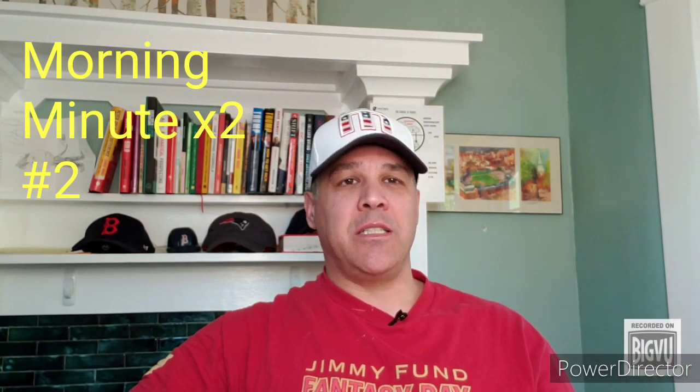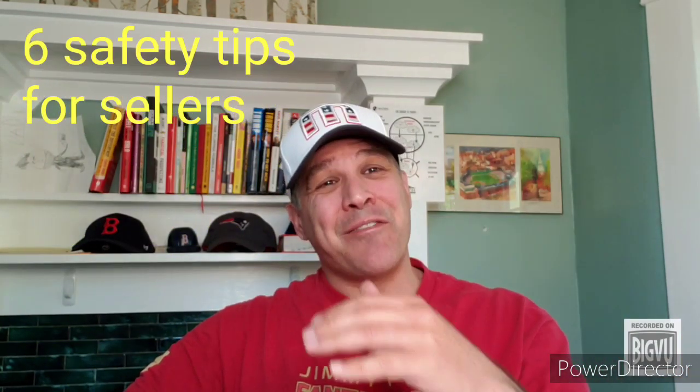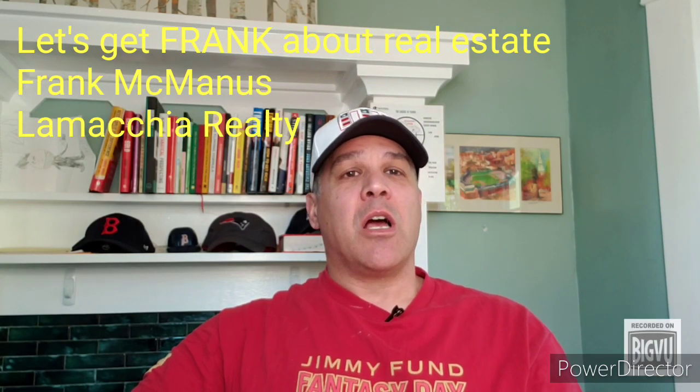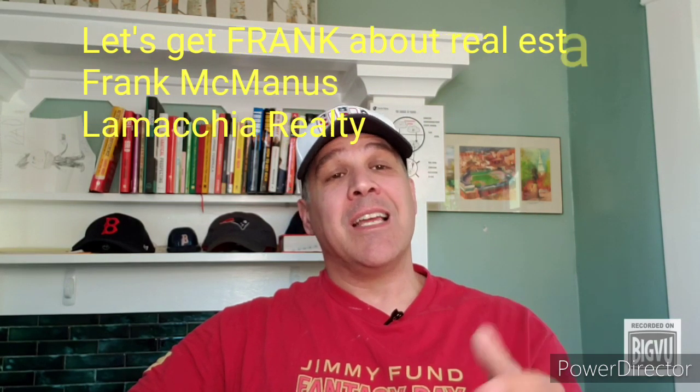Hey, good morning once again. Because of how challenging this COVID-19 situation has been on everyone, in my last video I shared the first half of our most recent blog, which was six safety tips buyers can take when viewing homes. And in this video, I promised I would share the second half of that blog, which are the six safety tips sellers can take. Welcome to Let's Get Frank About Real Estate. I'm Frank McManus with LaMakia Realty, and today I'm going to share how you can feel more confident and safer when putting your home on the market.